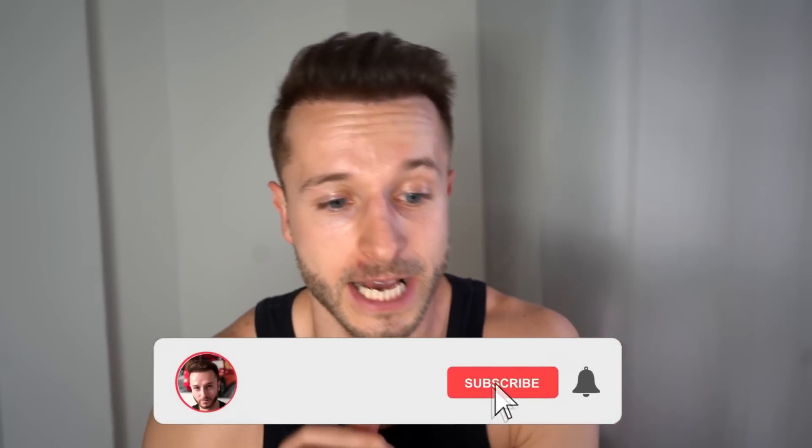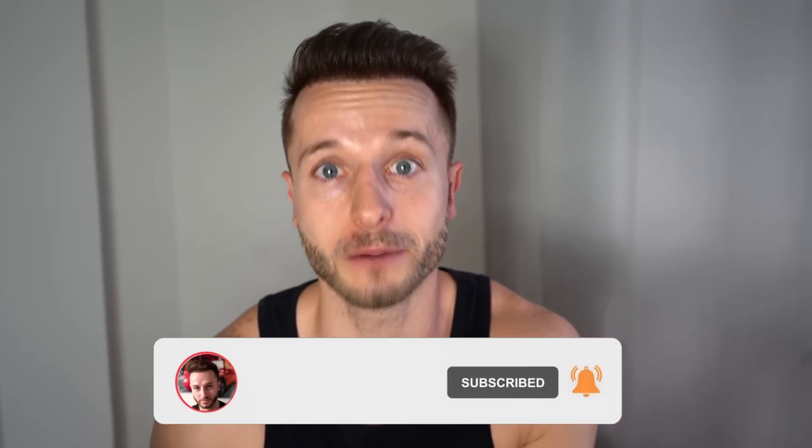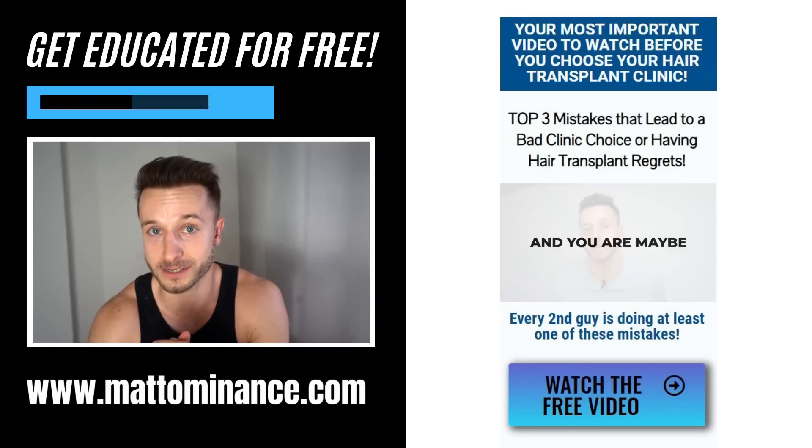Welcome back to the channel. My name is Matt, your host, informing you about hair loss treatments and educating you about hair transplants. If you are new, you should definitely subscribe and hit that bell. If you want to bring your hair back — maybe you're a guy with a receding hairline, you're balding, and you want to still have hair for the next couple of years because hair makes you look younger and better.